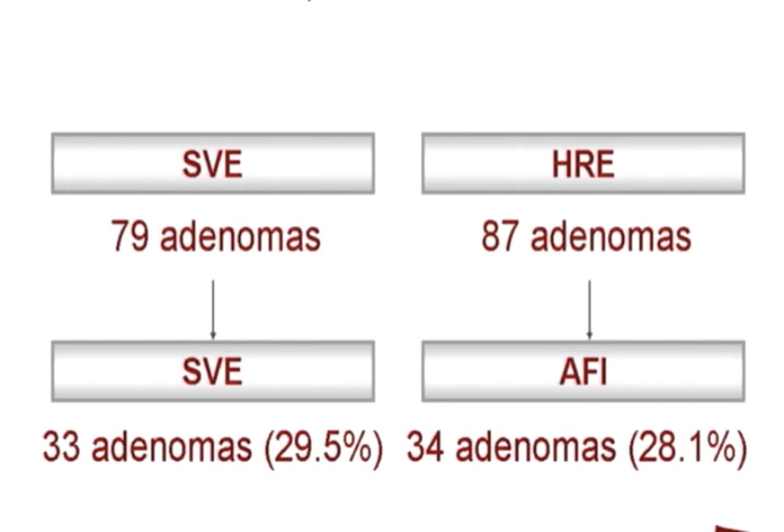These are the results with regards to adenoma detection in both groups. During the first session, 79 adenomas were found in the standard group and 87 in the ETMI group.